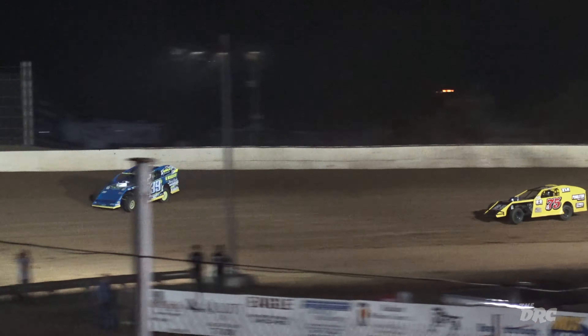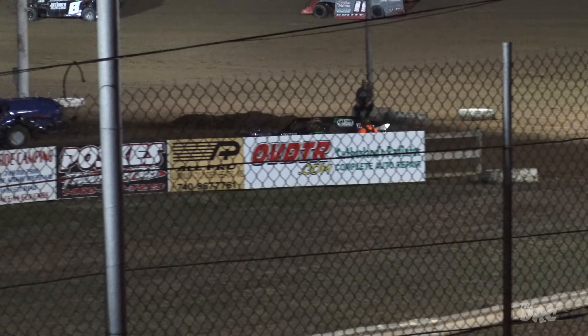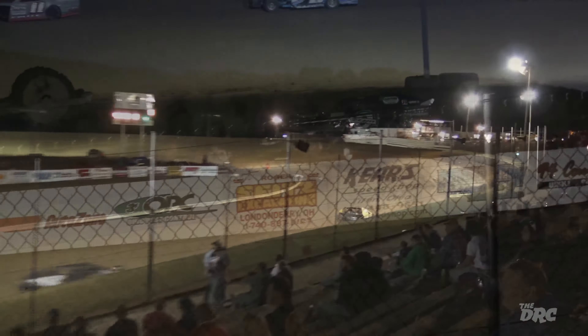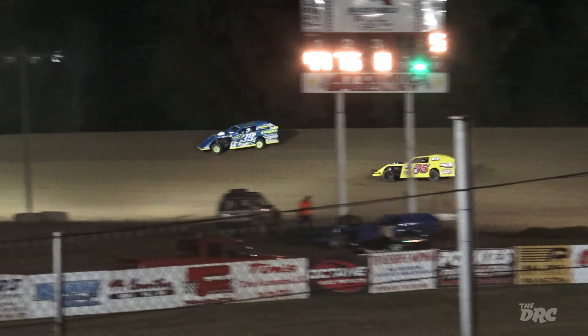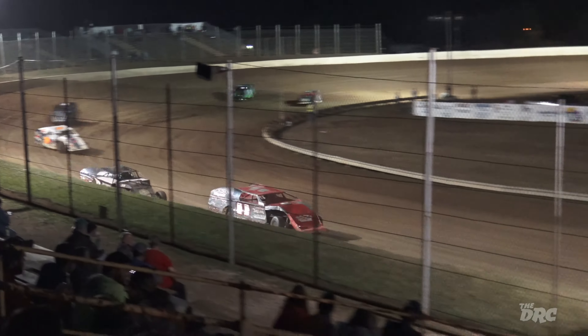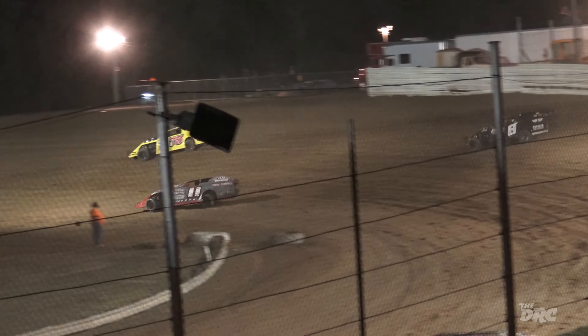We've got two cars low on the front straightaway. Chris Arnold back to the high side, Eric Berry in the middle side, Colley trying to work down low. Here comes Lennox now — Lennox wants to better his spot down the backstretch. Jimmy Lennox works up on the high side. Popsicle sticks, two to go for Chris Arnold. Adam Colley back there. Rearview mirror full of the eight of Lennox.